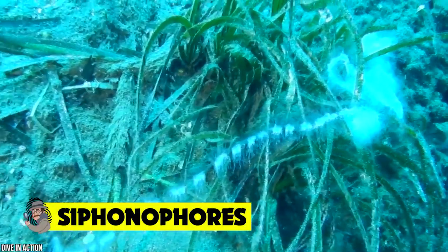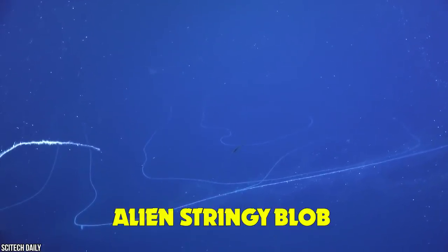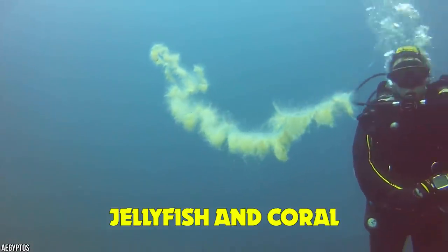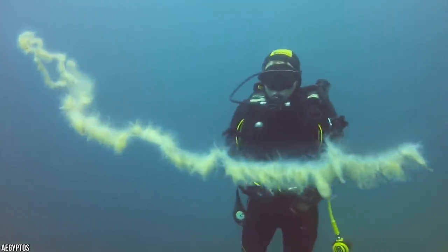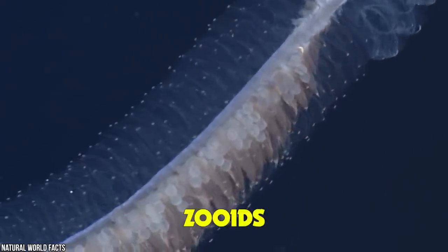Siphonophores. If you've never seen anything quite like this before, it might be because this elusive deep-sea creature lives a whopping 4,000 feet under the sea. It might look like an alien stringy blob, but this animal really lives on our planet. The otherworldly siphonophore is closely related to jellyfish and coral, but it takes a very different form.